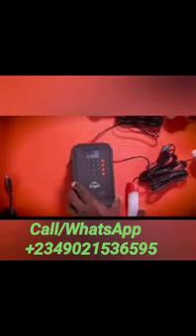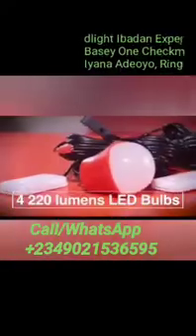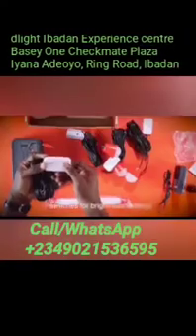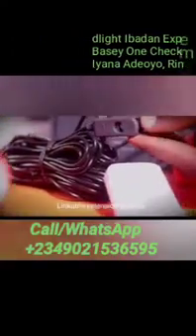The X1000 also comes equipped with one 600-lumen super bright tube light, or fluorescent bulb, and four 220-lumen LED bulbs. The bulbs have switches that allow for limited brightness settings and have linkable extension sockets that allow the bulbs to be connected in series to reach distant rooms.